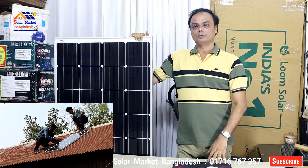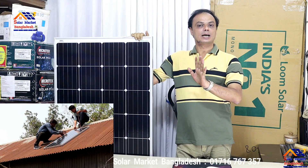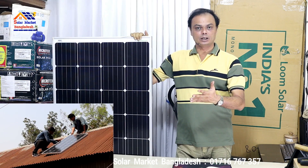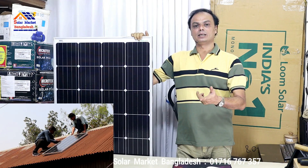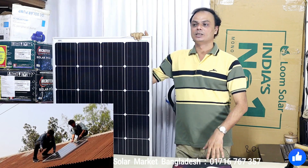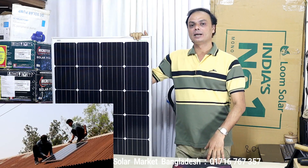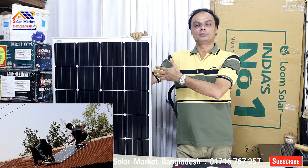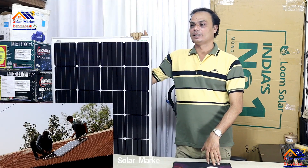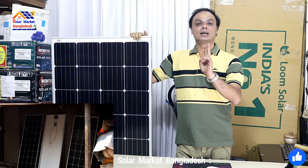Another thing to note is that compared to Japanese or Korean solar panels, Indian panels serve as a transformative alternative. In terms of electricity distribution, they are comparable. For example, if you want to add 1,000 Watt capacity, it scales proportionally in the system.